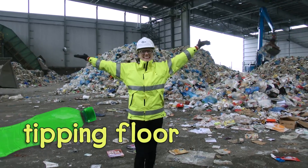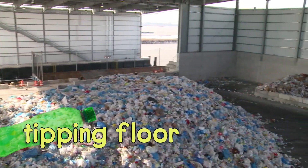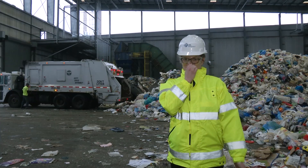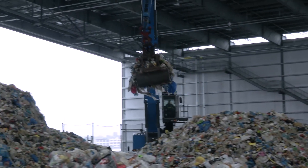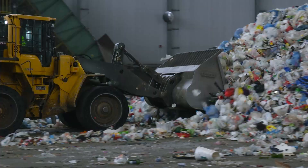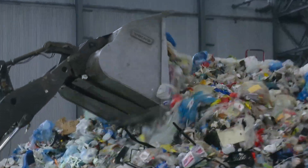Here we are on the tipping floor. This room is huge — and I have to be honest, it's a little stinky. Enormous cranes scoop up recyclables from barges and drop them into giant piles. Then a front loader pushes everything together to make room for even more recyclables.